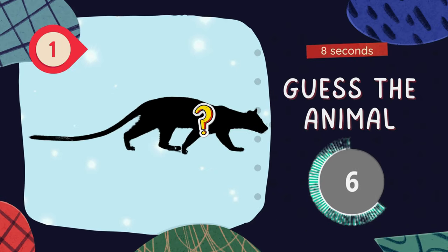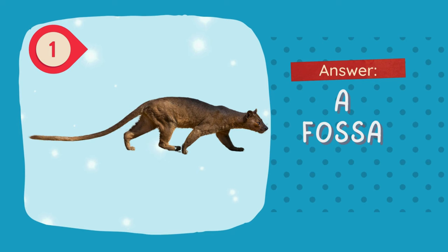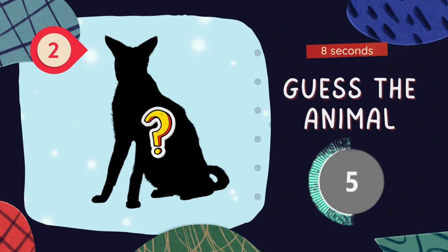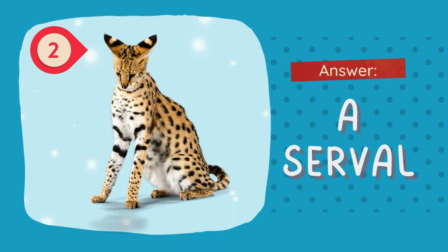Question 1. Guess the animal. The answer is a fossa! Question 2. Guess, guess, guess! The answer is a serval!